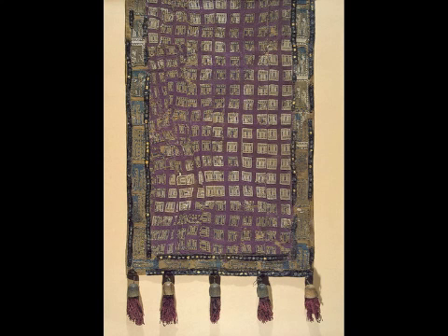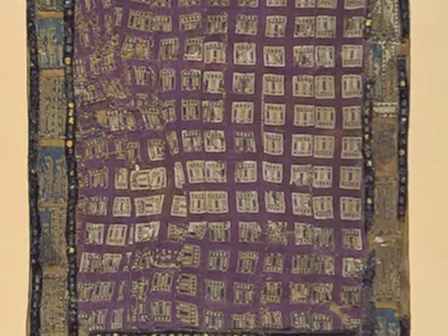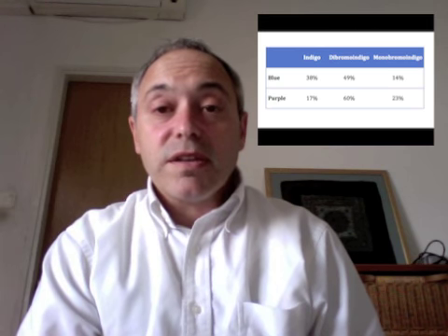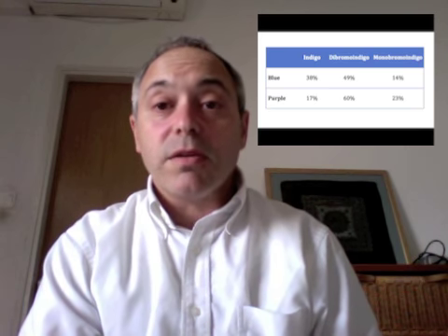The find is a saddle cloth. As you can see, it has a beautiful pattern. That pattern is Babylonian — it comes from Bavel. In the center there is a purple wool dye, and along the edges you can see the remains of a blue hem around the edge border, a sky blue color. The analysis of this wool shows the presence of not only indigo, but also a bromine compound of indigo: dibromo indigo and monobromo indigo.